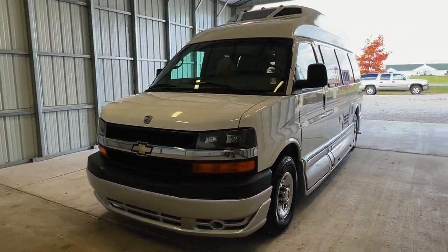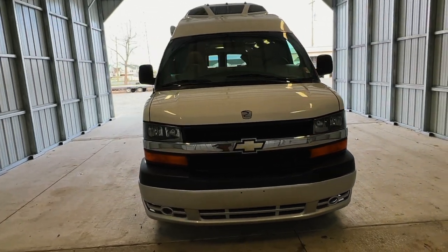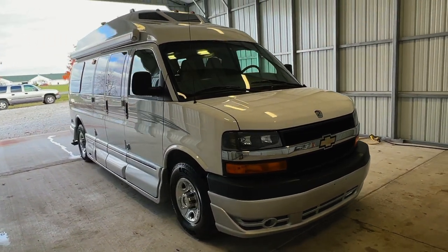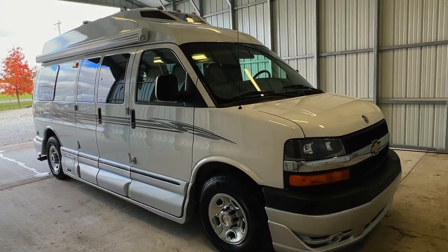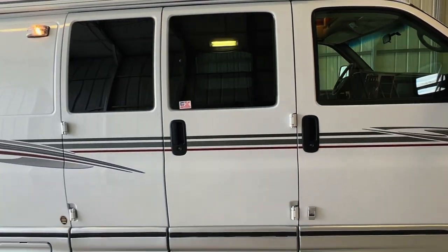Hi there, folks. This is Luke Charles Kuhn at Kuhn Truck and RV, or Class B and B Plus RV Specialists. My friends call me Luke and my sisters call me Charlie, but you can call me anytime at 440-OHIO-RVs. My brother Levi or I would be happy to help you.